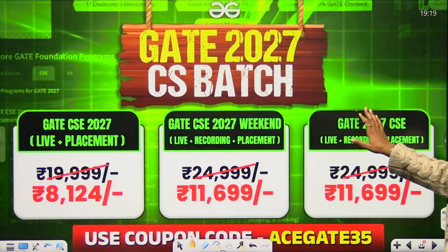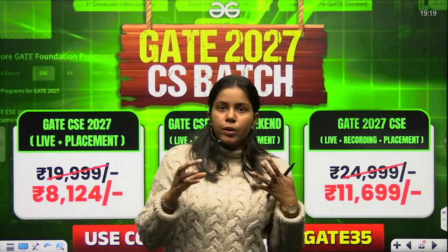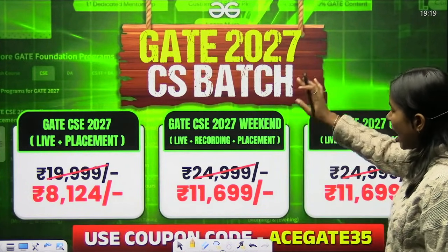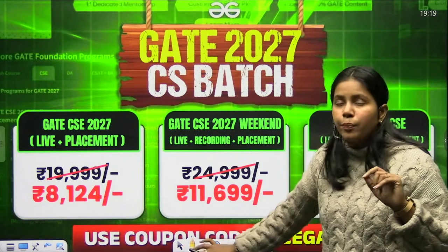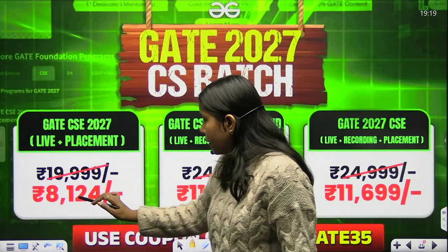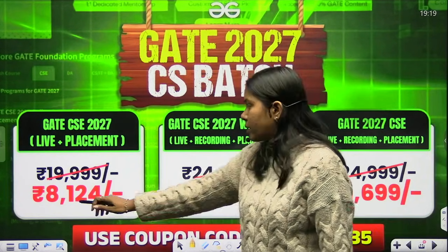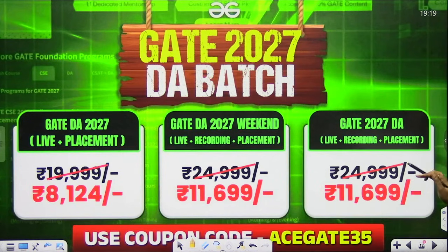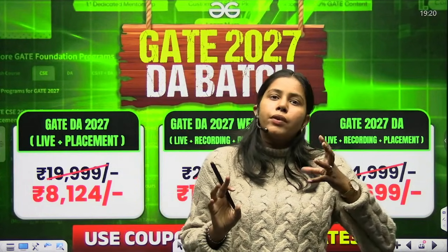If you are preparing for GATE or want to get into PSUs, top GATE ranks get shortlisted and you can apply to PSUs with your GATE score, followed by an interview. We have GATE batches available — weekend and weekday — including CS live recording plus placement batch for both CS and DA. Check our practice page for all batches. Use coupon code ACEGATE35 on CS2027 to get a discount. Register for whichever course interests you.